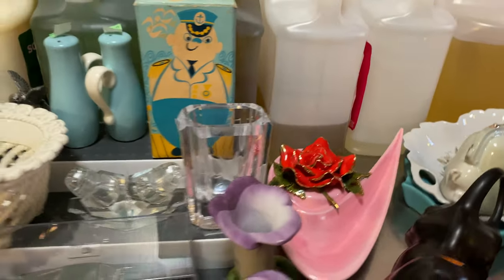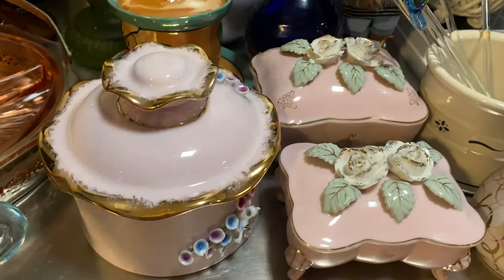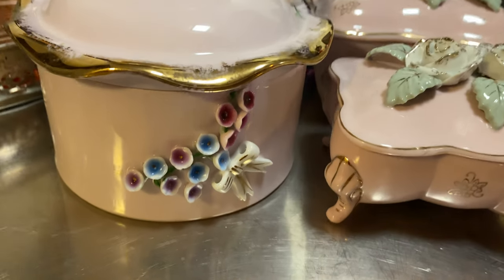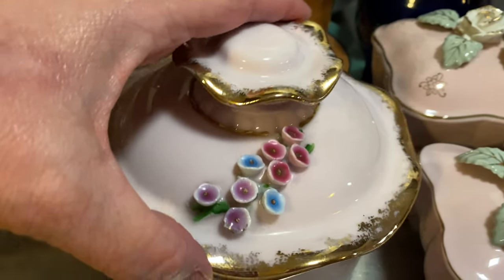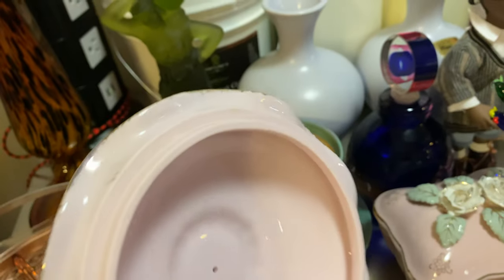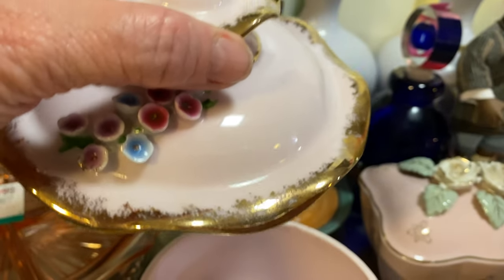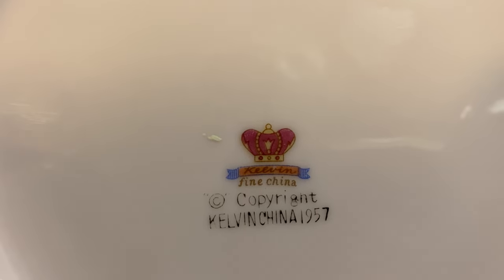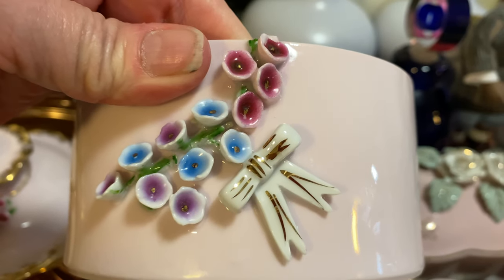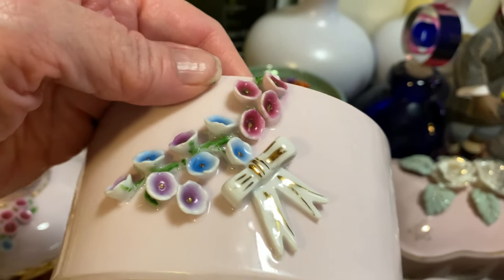These came from an antique shop. Look at all those little flowers — all intact. Look at that gold edge. I paid three dollars for this. It's fine China — can you see that? Kelvin China, 1957. I just think this little powder box would look beautiful in somebody's vintage decor.